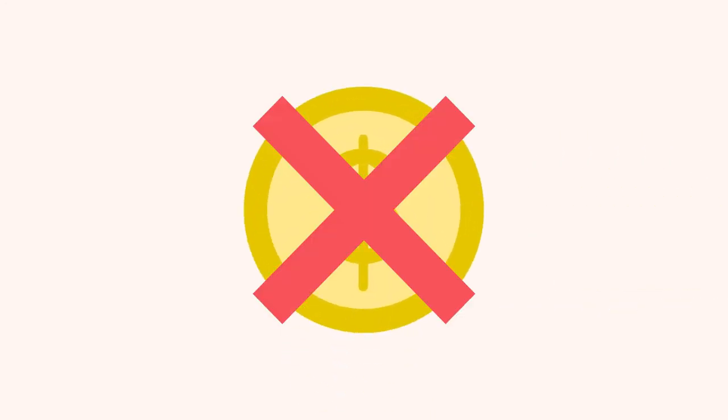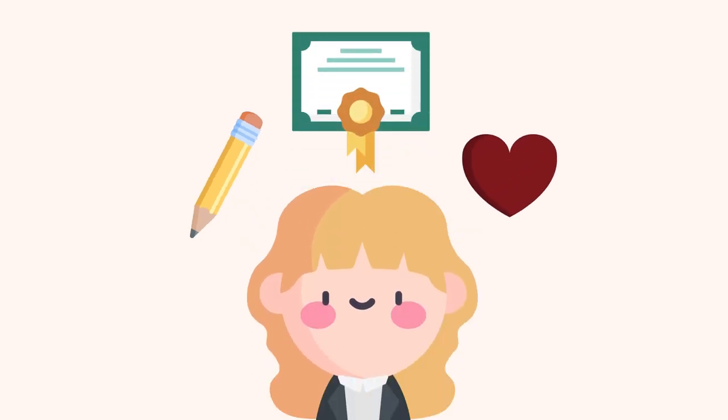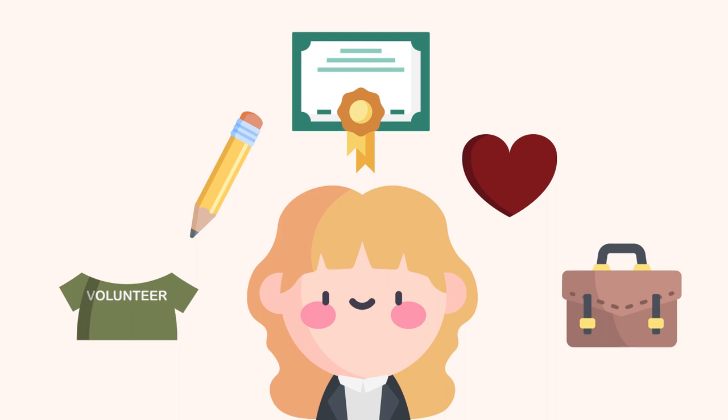If you have no paid work experience to speak of, you can focus more on your soft skills, achievements in college or university, and other personal qualities. Most likely, if you are a recent graduate or still in school, recruiters will not expect you to have a whole page worth of work experience. Instead, you might consider including internships or co-ops, volunteer experiences, school projects with applicable takeaways, or even personal projects like a YouTube channel or an Etsy store.